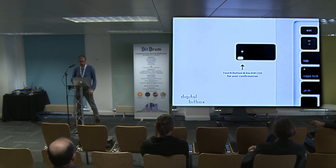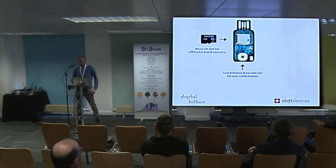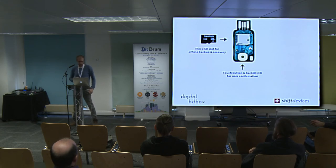It has a touch button and backlit LED for user confirmation, to prevent remote access — you actually have to be physically present and touch the button. There's also an SD card for backup and recovery. If you lose the device, you want a way to recover your coins, but that recovery process should also not touch the internet. Our approach uses a micro SD card, which vastly simplifies things — basically mindless. When you initialize the wallet, it creates a backup on the SD card, then you take that card out, put it somewhere safe. If you have a lot of coins, make a couple of different backups in different safe locations.